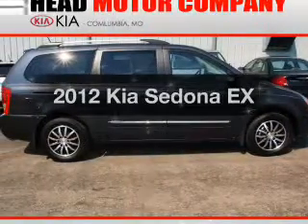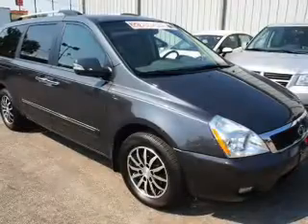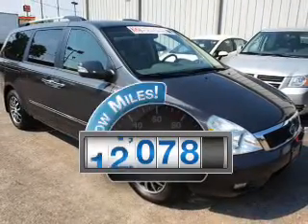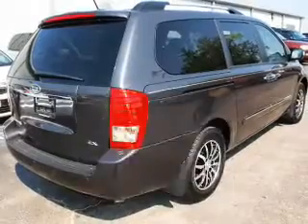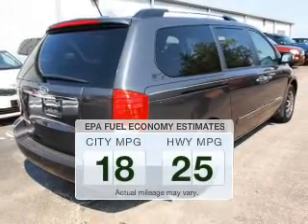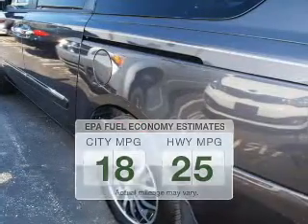Presenting the 2012 Kia Sedona. Travel the roads in style and comfort in this great vehicle. A low odometer reading makes this vehicle a great value at this price. Low emissions and the good fuel economy offered in this vehicle are important to you and to the environment.